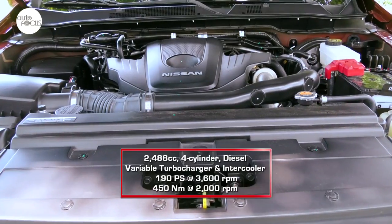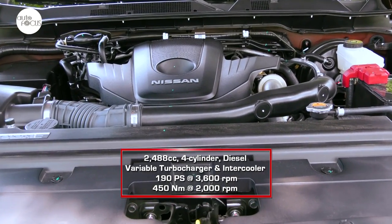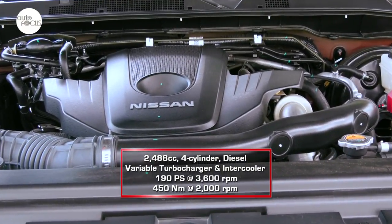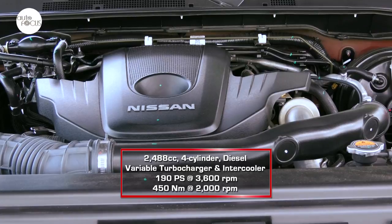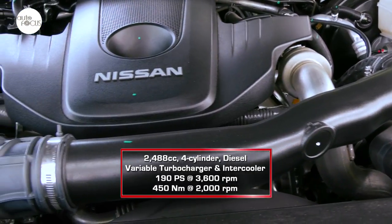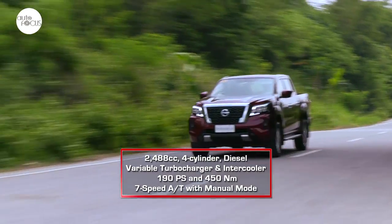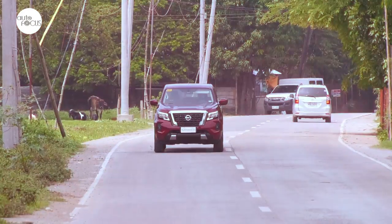Powering the VE 4x2 Automatic is a 2,488cc four-cylinder diesel engine with variable turbocharger and intercooler, generating 190 PS at 3,600 RPM and 450 Newton-meters of torque at 2,000 RPM. The seven-speed automatic transmission comes with a manual mode for those who want greater control over gear shifts.